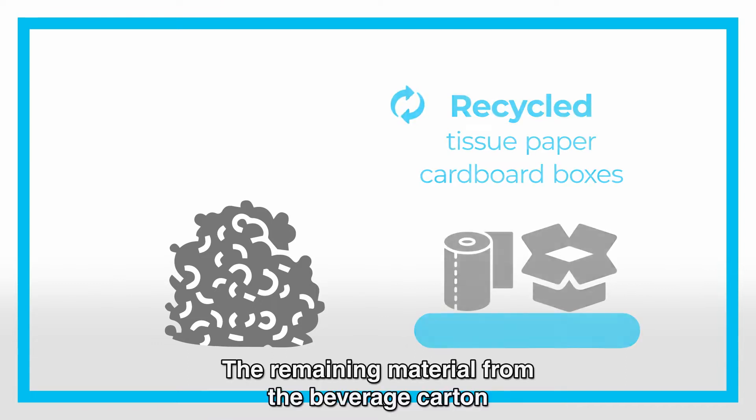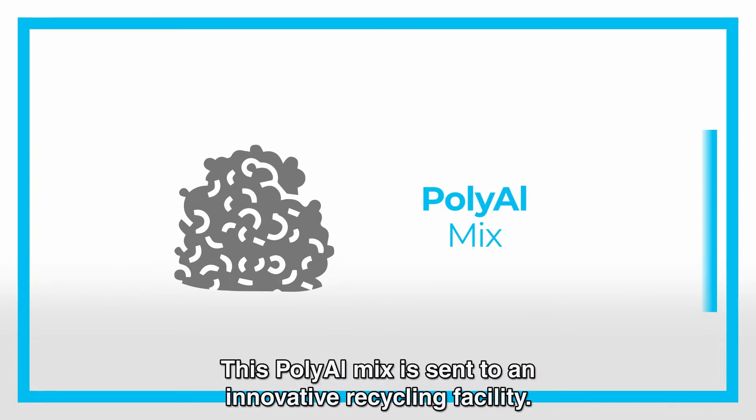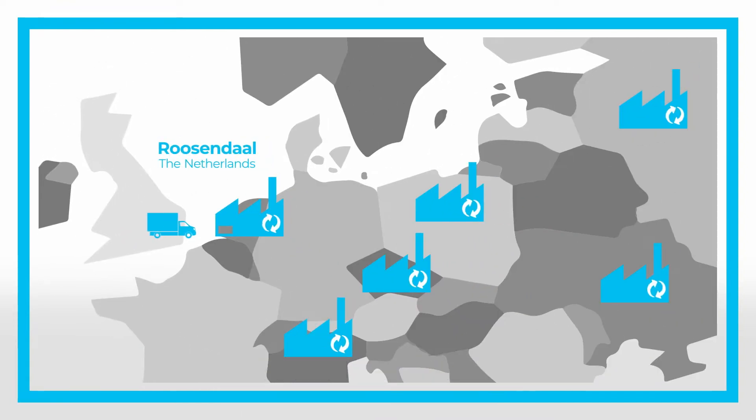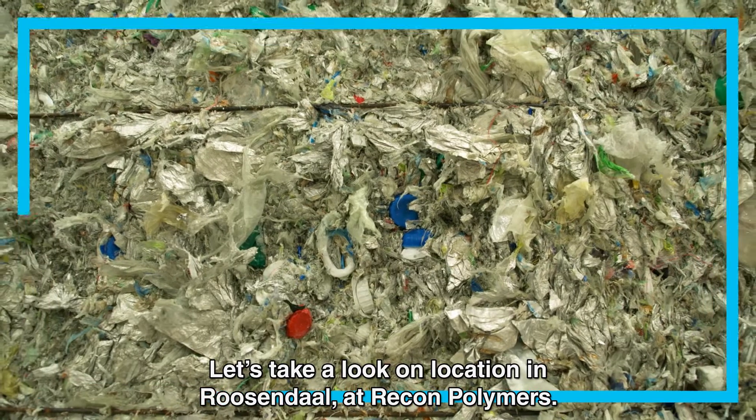The remaining material from the beverage carton is a mix of polymers and aluminum. This PolyAl mix is sent to an innovative recycling facility. Let's take a look on location in Rosendalen at Recon Polymers.